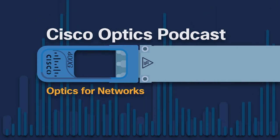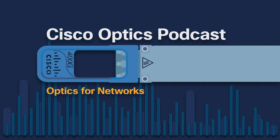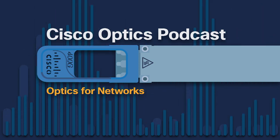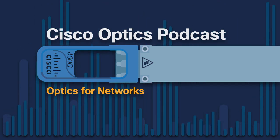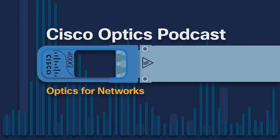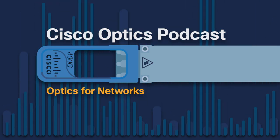Hello, everyone, and welcome back to the Cisco Optics podcast, where we talk about pluggable optics for networks. After you plug the optic into the switch, router, or server, you're not done — you still have to plug in a fiber optic cable. What does this fiber cable infrastructure look like? It's a lot more sophisticated than you might imagine.